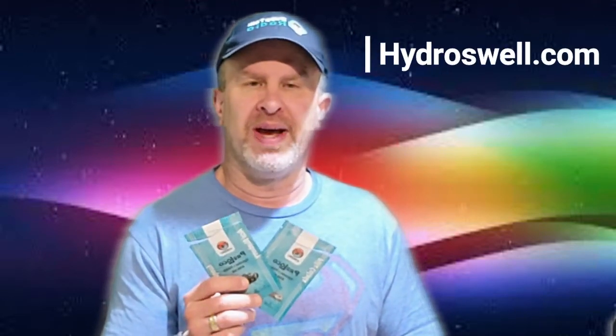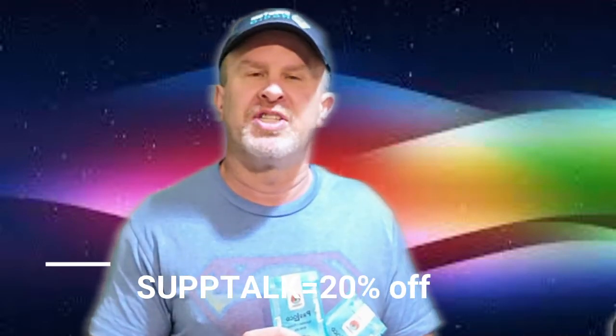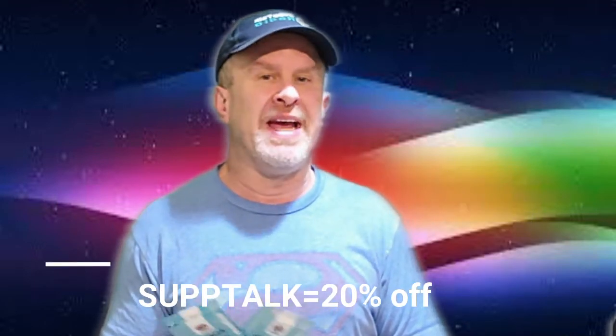Anyway, HydroSwell.com — I always want to let you guys know about young and upcoming companies. Use my coupon code below to save a couple of extra dollars. As always, I don't make any money off this; I'm just here to tell you about good brands and save you a couple of dollars along the way.